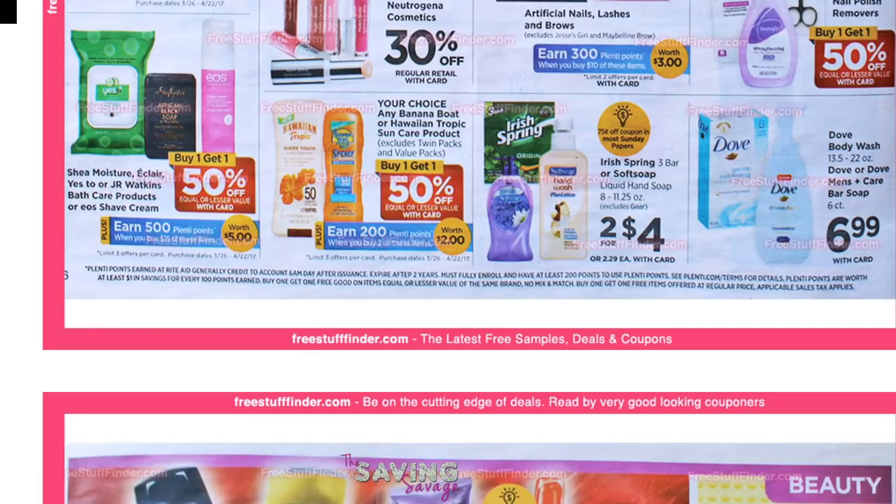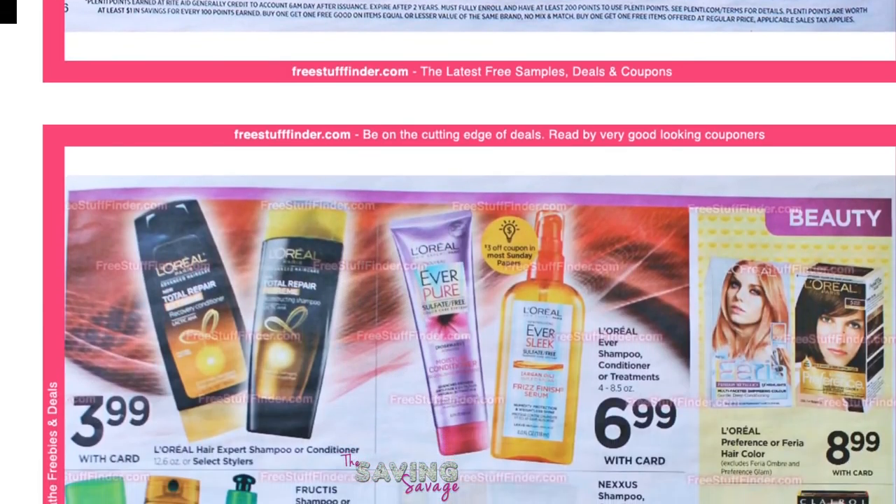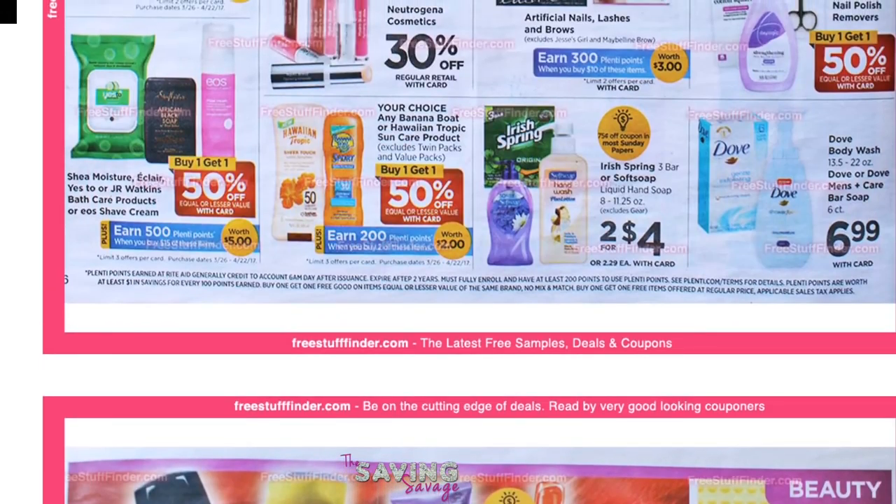This next deal on the Shea Moisture, Eclair, Yes To, Jay Watkins, or EOS Shave Cream — there are some brand new Ibotta rebates on the Eclair. These are buy one get one 50% off. You get 500 Plenti points when you buy $15 worth of product. We priced these on ready.com and it looks like each item is between $7 and $12, so you could get to $15 pretty quickly. You could get these for nearly free as well because the rebates are pretty high-valued — $1.50 to $4.